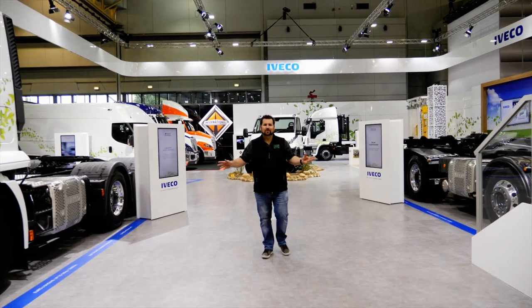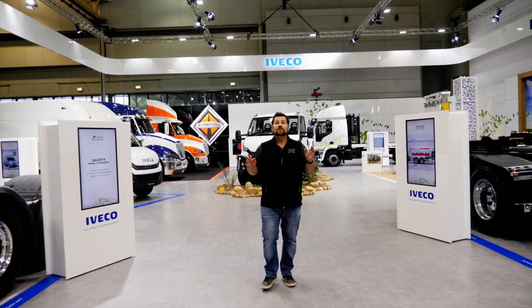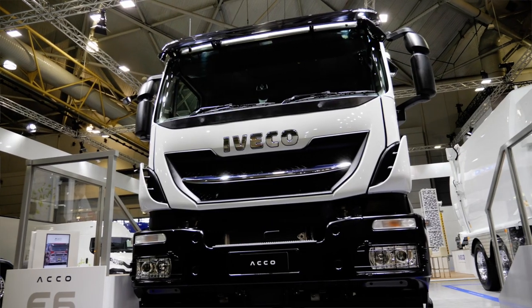Here we are at Iveco Trucks Australia. It's 700 square metres and the theme this year is Euro 6 technology, and we've got nine new trucks on display.